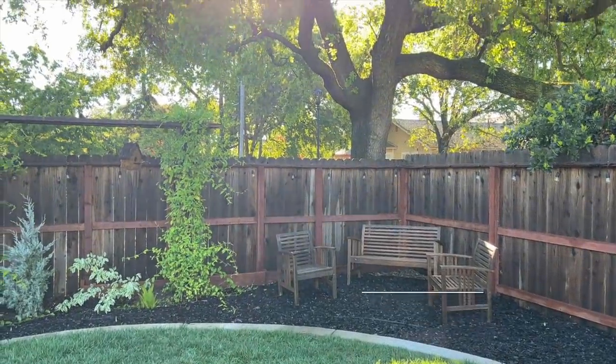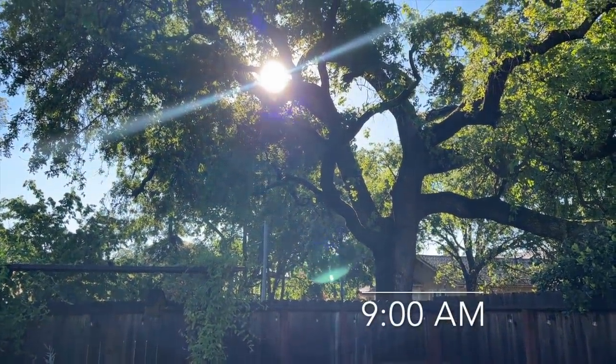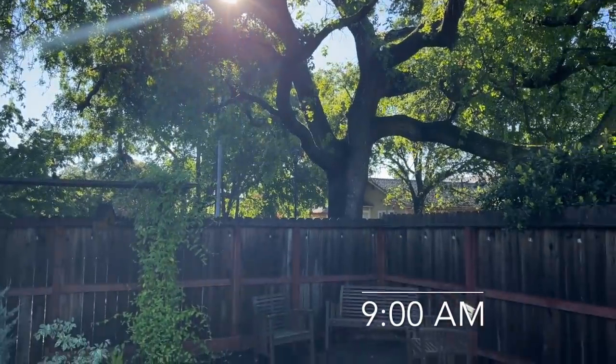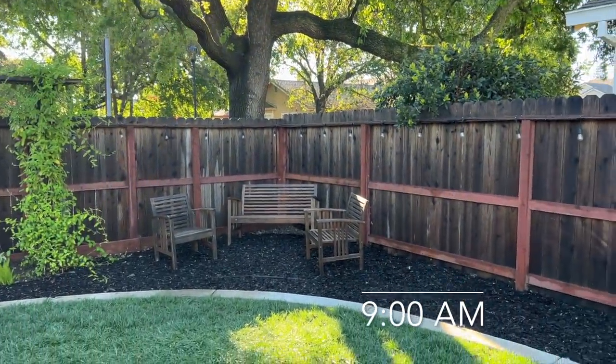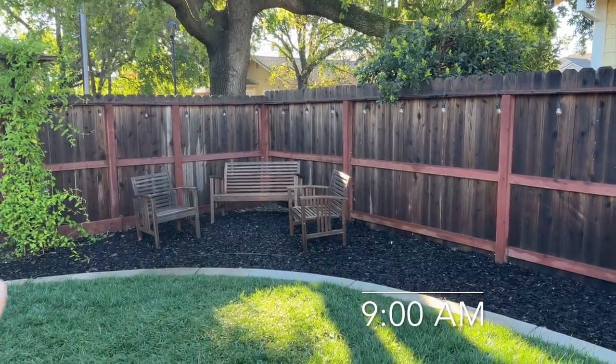It is 9 a.m. and you can see the sun is just starting to peek through the oak tree — isn't that pretty. Looking down at the bed, there's just the tiniest little sliver of sunlight on that chair right there, but it's mostly still in shade.